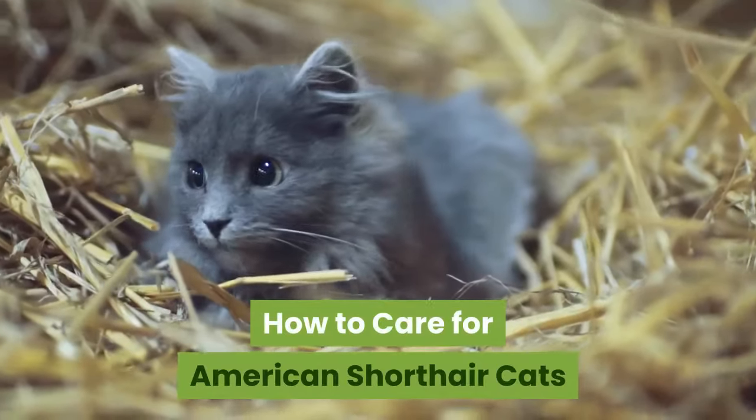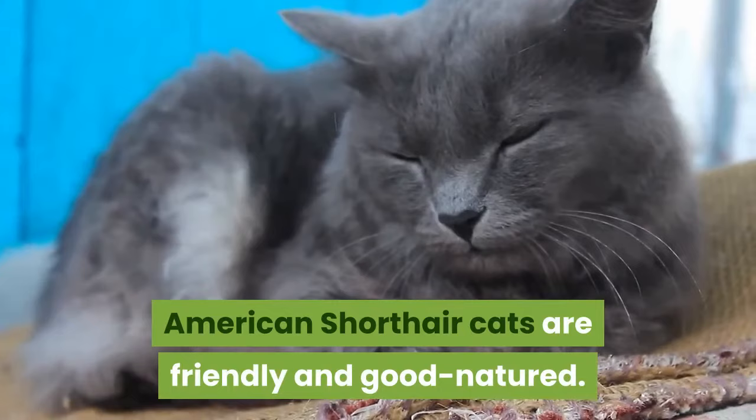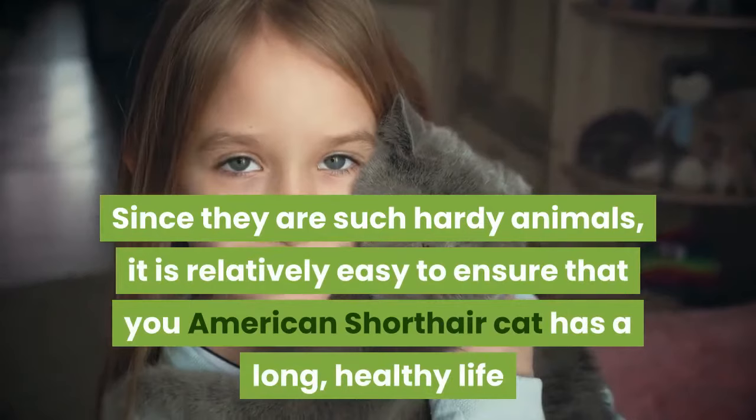How to Care for American Shorthair Cats. American Shorthair cats are friendly and good-natured. They are great pets if you have a family with children or if you have other pets. These cats live a long time and enjoy hunting and playing. Since they are such hardy animals, it is relatively easy to ensure that your American Shorthair Cat has a long, healthy life.